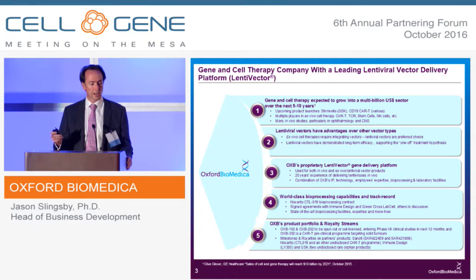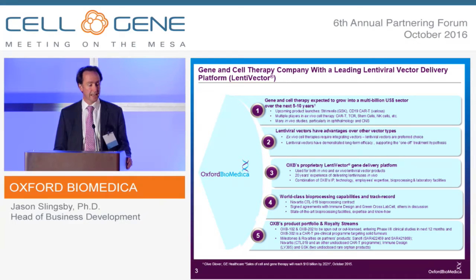We are a cell and gene therapy company based in the UK. We expect the cell and gene therapy market to grow to be a multi-billion dollar segment in the next five to ten years. We see a lot of upcoming product launches, such as Strimvelis, and we very much hope the first CD19-targeting CAR-T products. We think that lentiviral vectors have some key advantages over other vector types. Certainly, in ex vivo therapies where cells are dividing, you need an integrating vector solution. Biomedica has always been very focused on in vivo use of lentiviral vectors, and now we've got some very nice convincing data on long-term efficacy to support the claim of one-off treatments.